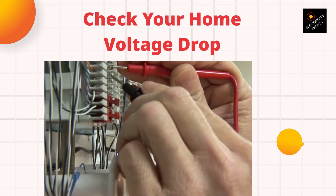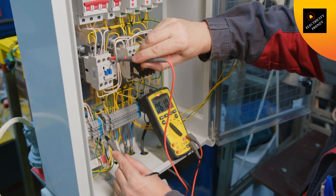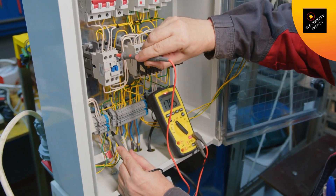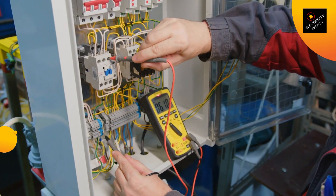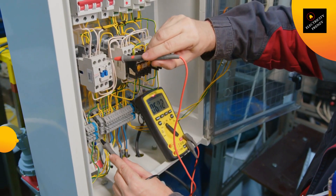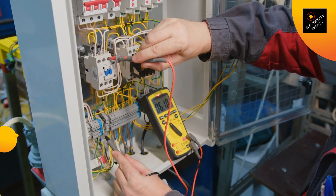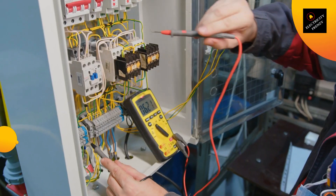If you have a voltage drop issue in your home, there are several steps you can take to solve it. One of the easiest and most effective solutions is to install a voltage stabilizer — a device that regulates the voltage and ensures that your appliances receive the correct amount of voltage, even during times of high demand. Another solution is to replace the wires in your home with larger wires, which have less resistance and can handle a higher load without experiencing voltage drop. You can also try reducing the load on your power grid by turning off appliances when they're not in use.